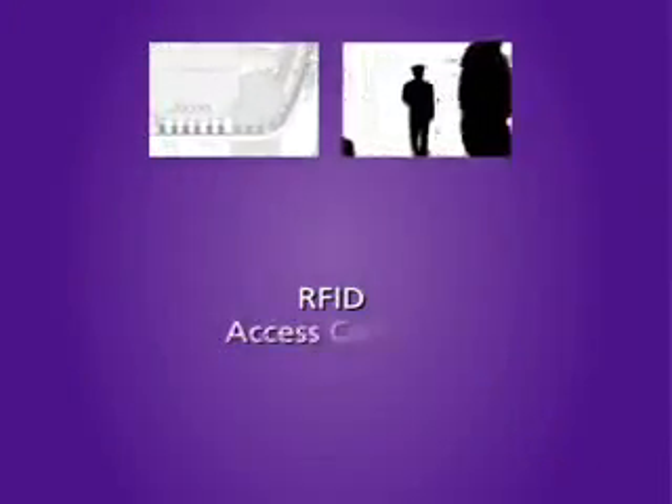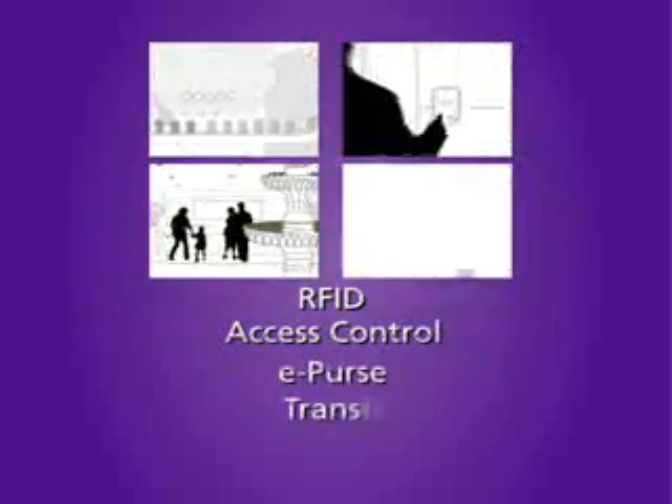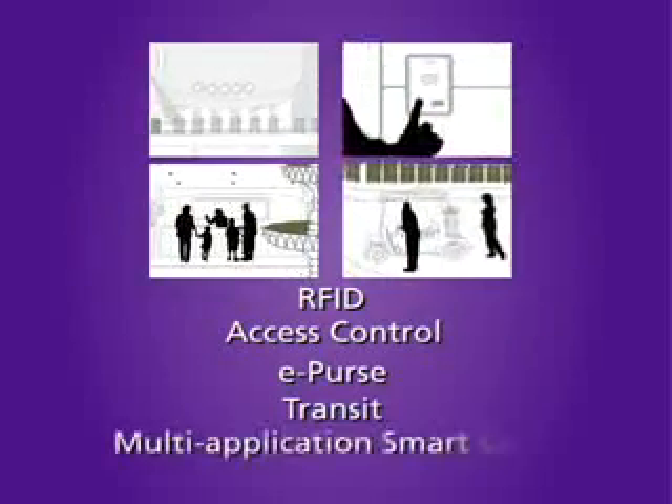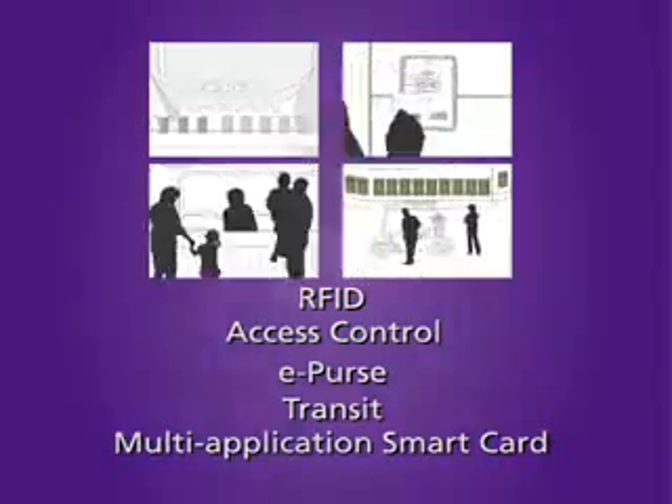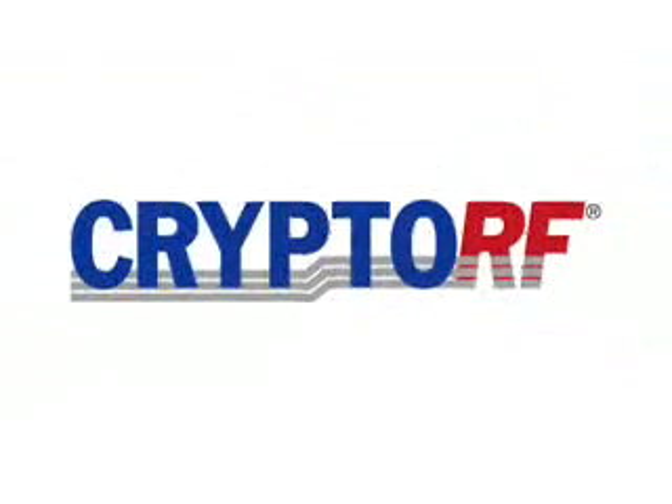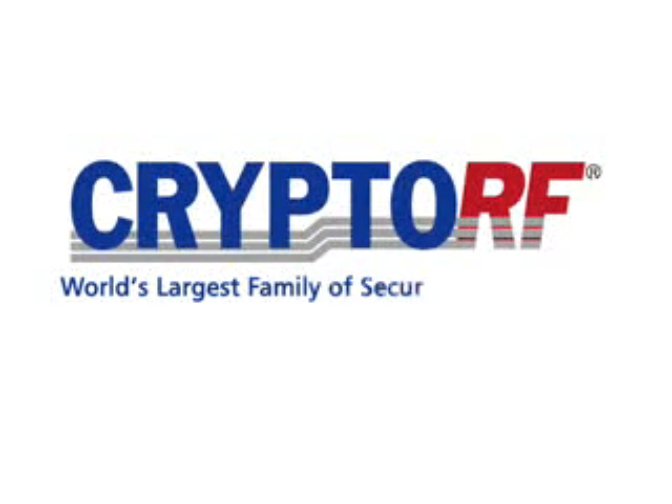Whether your application is RFID, access control, ePERS, transit or a multi-application smart card, Atmel's Crypto RF family of devices has the flexible security, memory sizes and the many form factors necessary to provide a complete solution. Atmel — we're everywhere you are.